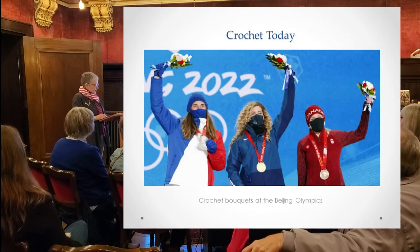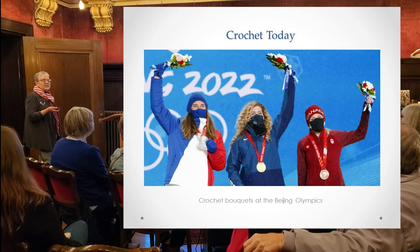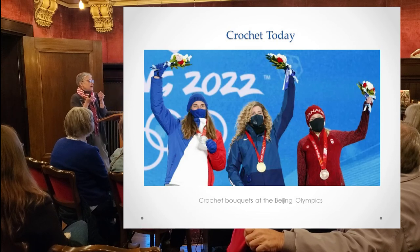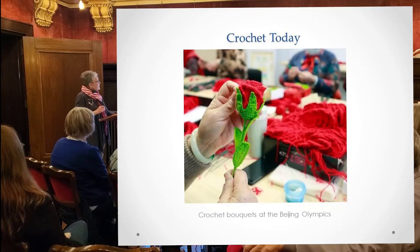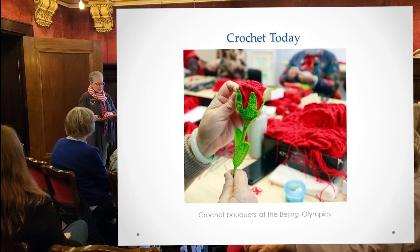At the Beijing Olympics, crocheted bouquets were given to medalists — because you can't take live plants or animals out of a country. They actually crocheted these bouquets, which became known as the work of 'the crocheting aunties of Beijing.'